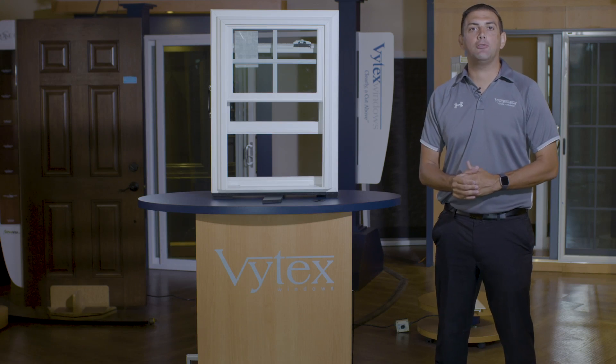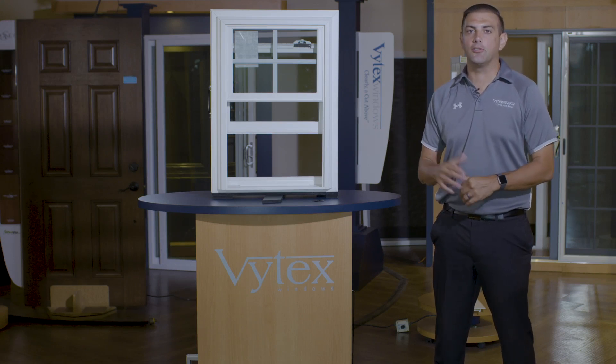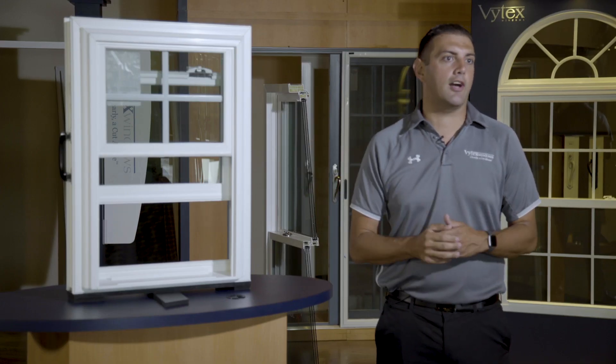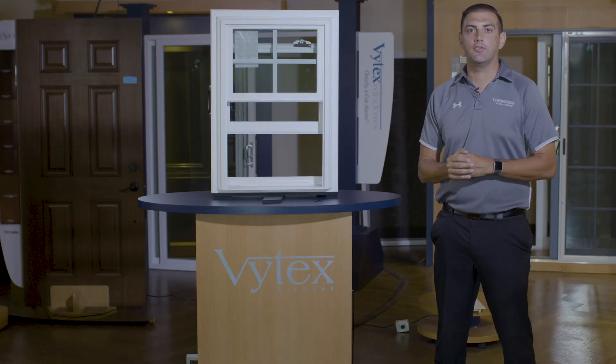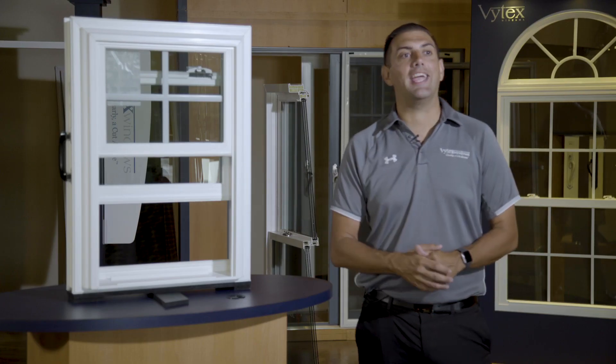Welcome to the Potomac HP series from Vitex Windows. The Potomac HP series is our high performance series, available in double hungs, two-light sliders, three-light sliders, picture windows, and casement series. The Potomac HP model offers our most sizes, colors, and hardware options available. Let's take a look at the Potomac HP series.